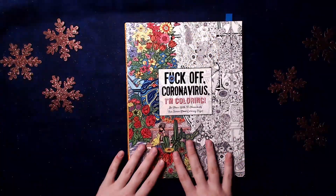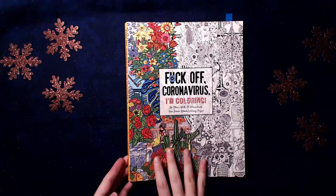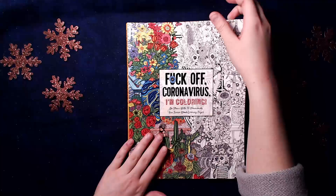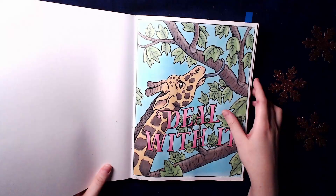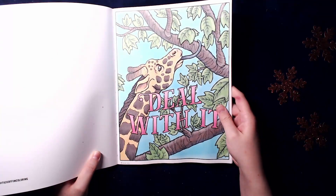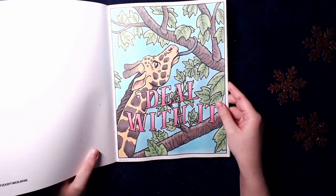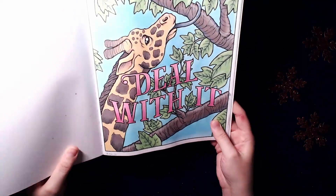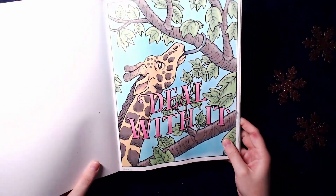I got this book - there's no artist listed, the publisher is Cider Mill Press Book. The page I did was this one, and it's only done with alcohol markers - Ohuhu markers. Also in the lettering there is glitter. I don't know if you can tell, but there are stickles.